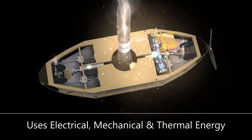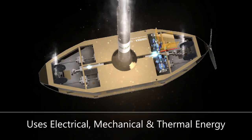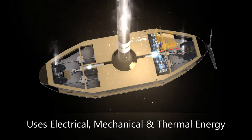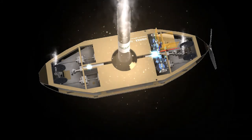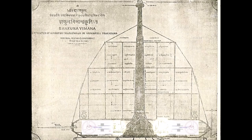We have shown that the Shakuna Vimana likely uses three types of energy: electrical, mechanical, and thermal energy. The Stirling engine is yet another remarkable discovery that leads to many other incredible features easily identified in the Shakuna Vimana. To this day, few if any inventions utilize reciprocating engines like the paired Stirling engine, except perhaps the Shakuna Vimana.